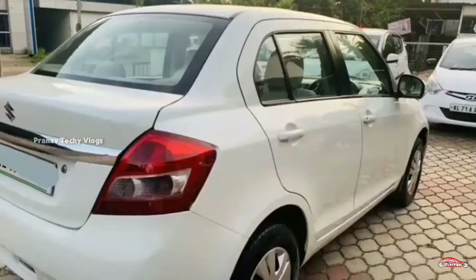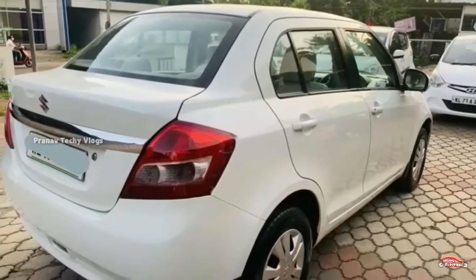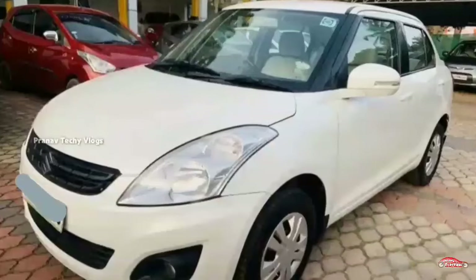The interior and exterior are in good condition. There has been no accident. It is available for service.